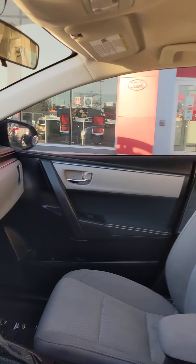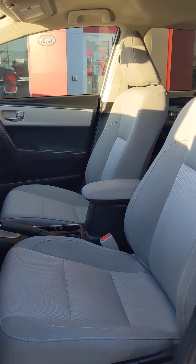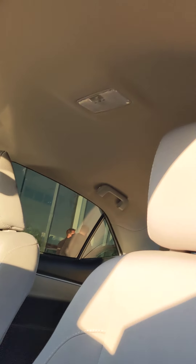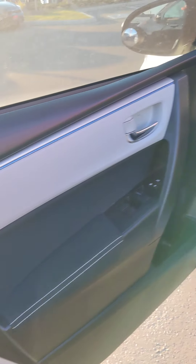Of course the inside needs a steam clean and detail, but other than that, no rips, no burns. Take a look at the ceiling as well — no coffee stains. Again, these are things we're able to get out, but the vehicle is in great shape. Same thing for the upholstery — no damage.